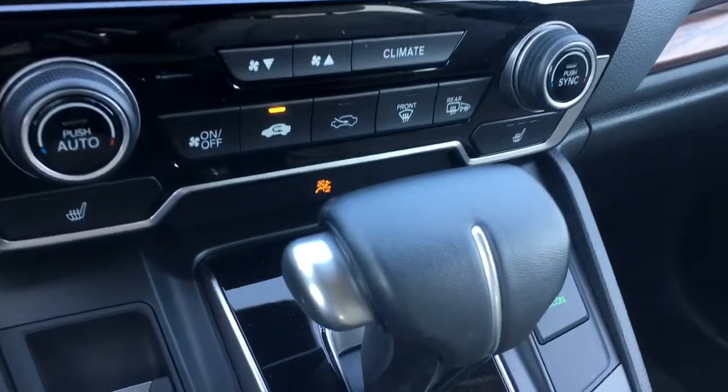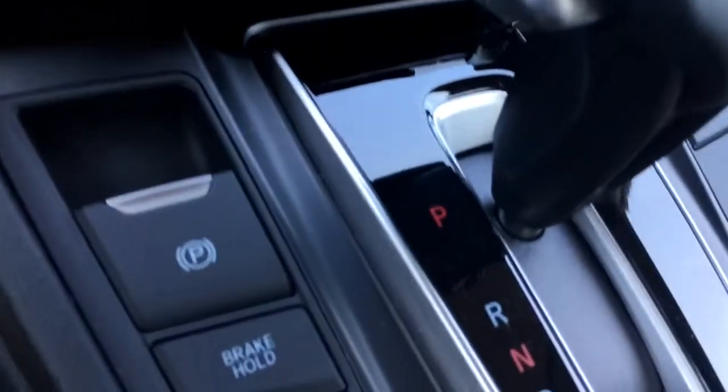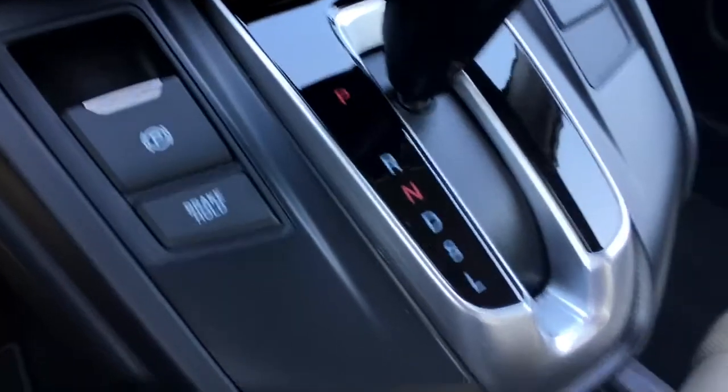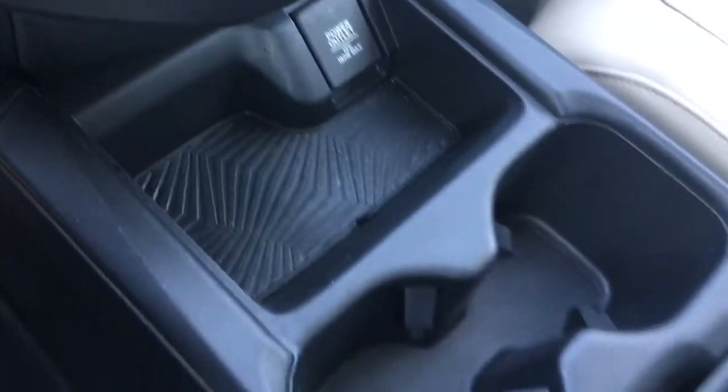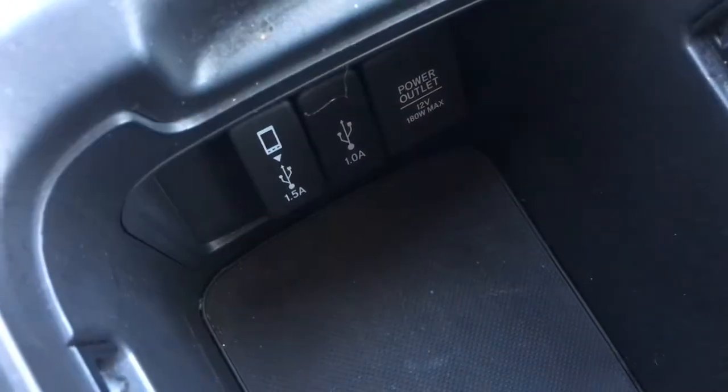On this side of the gear selector we've got the Econ button to improve fuel efficiency, and on the other side your electronic parking brake and brake hold. Moving down, we've got a 12-volt power outlet and plenty of storage. The sliding armrest opens to reveal well-thought-out storage with two USB ports and another 12-volt outlet — the USB port with the smartphone symbol is the one to use to play music or load pictures. On the passenger side beneath the beautiful wood trim we have a locking glove box with manuals and plenty of storage.